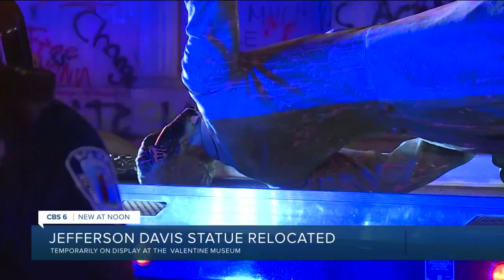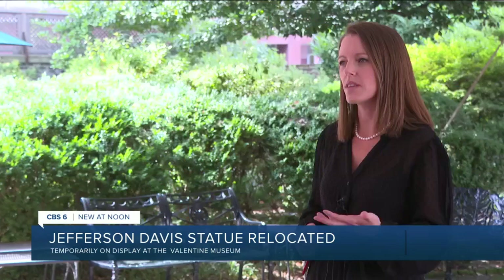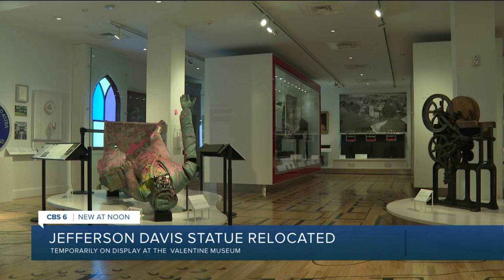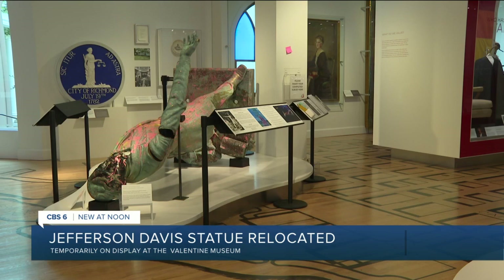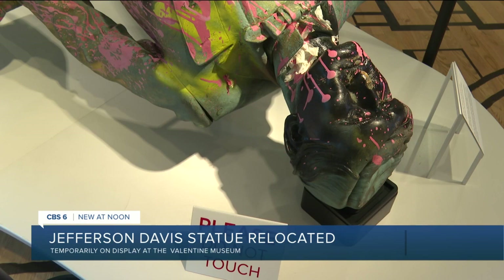The statue honoring the former president of the Confederacy was toppled and pulled down by protesters on June 10th, 2020 during nightly social justice protests. Curators chose to display Davis like the public saw him two years ago — laying on his back, his bronze face bashed in from the fall, covered in pink latex paint, fragments of a toilet paper noose still stuck around his neck, the damage intentionally preserved on the statue.